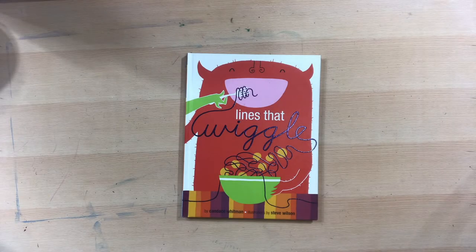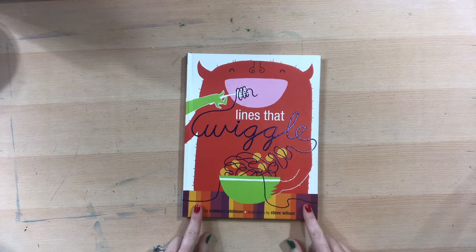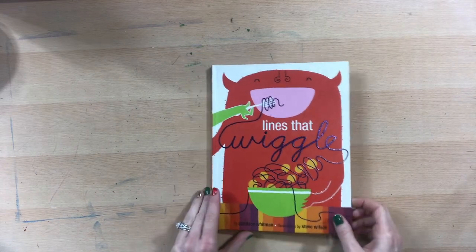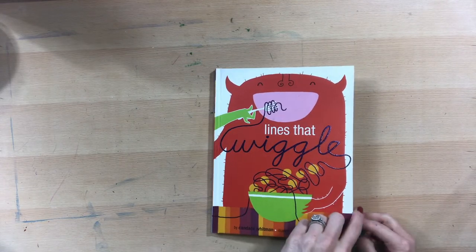Good morning, kindergartners. So we are going to read a book that is called Lines That Wiggle by Candace Whitman, and the illustrations are by Steve Wilson. I can't remember if we've read this before or not, but if we have, it'll just be a little review for what we're going to be doing today — a fun little one-day winter art project before we go into winter break.